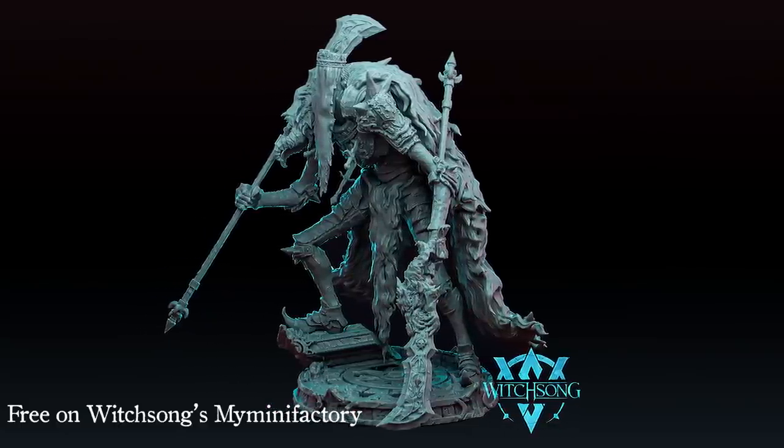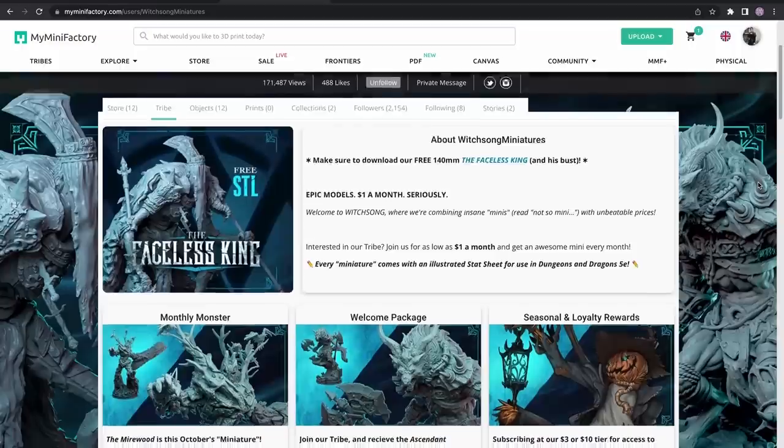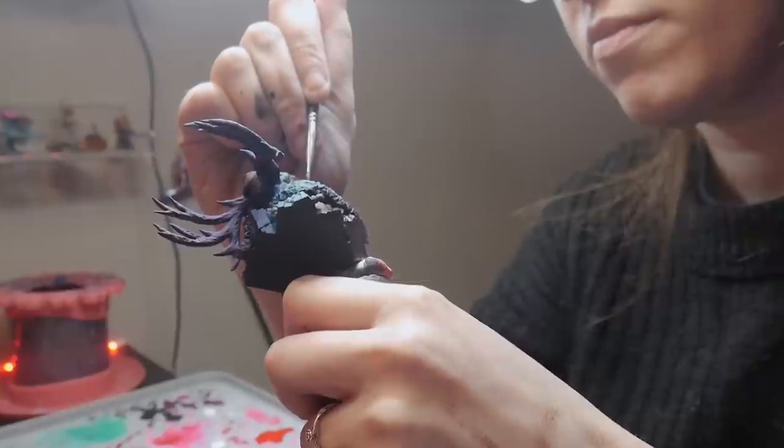If you want to try before you buy, download their completely free STL file, The Faceless King. Check out Witchsong today using the link in my description box. Alright, back to painting.